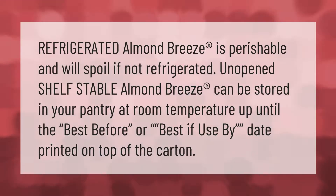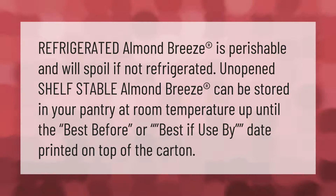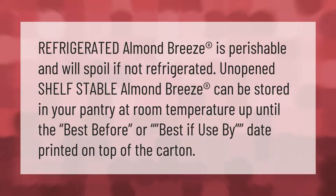Refrigerated Almond Breeze is perishable and will spoil if not refrigerated. Unopened shelf stable Almond Breeze can be stored in your pantry at room temperature up until the best before or best if used by date printed on top of the carton.